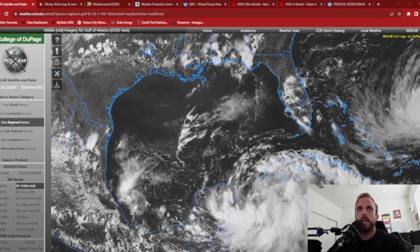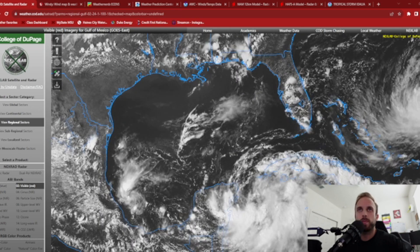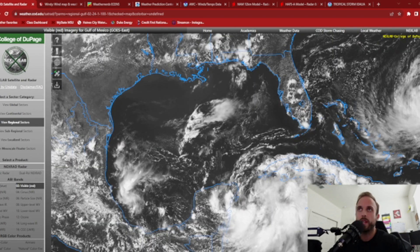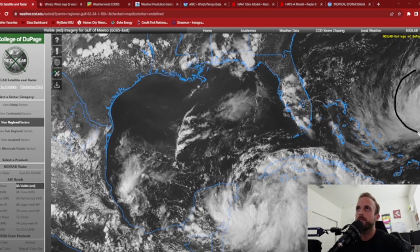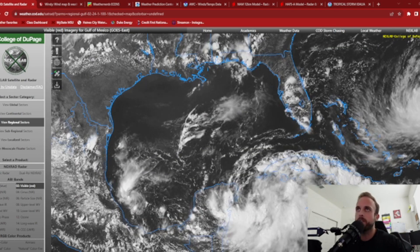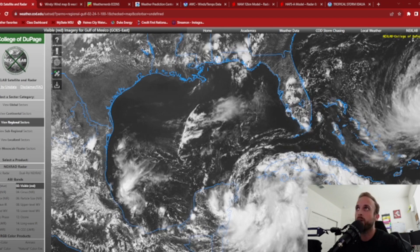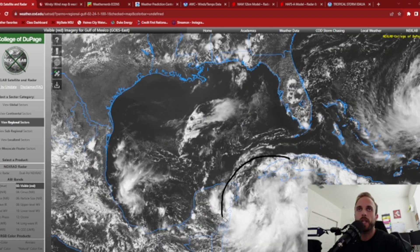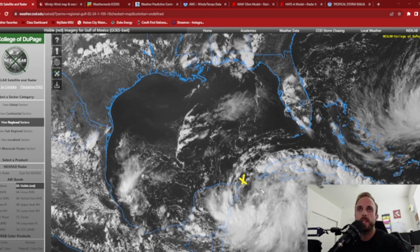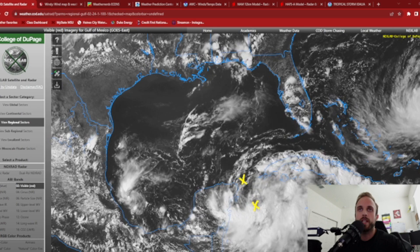Here we are looking at a broad overview of the Gulf of Mexico — this is your visible satellite, a wonderful tool for picking apart exactly where this storm has meandered over the last 12 hours. On the right-hand side of the screen, you can see Major Hurricane Franklin continuing to work its way to the northwest, rapidly intensifying with winds already in the triple digits, anticipated to reach major hurricane strength over the next 12 to 24 hours. Down here, this fairly organized center of circulation is now Tropical Storm Idalia. This is where we were yesterday; we have now meandered off to the southeast.